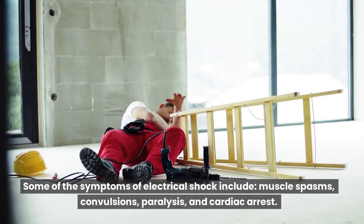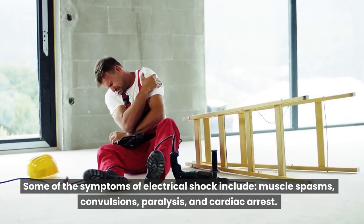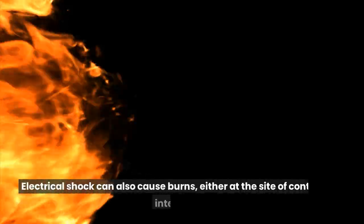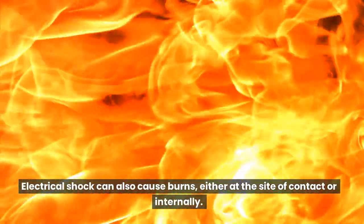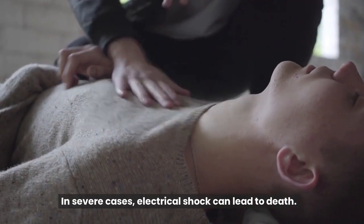Some of the symptoms of electrical shock include muscle spasms, convulsions, paralysis, and cardiac arrest. Electrical shock can also cause burns, either at the site of contact or internally. In severe cases, electrical shock can lead to death.